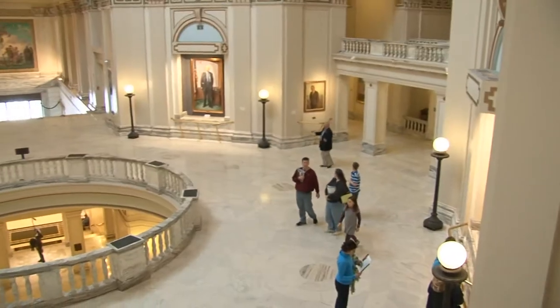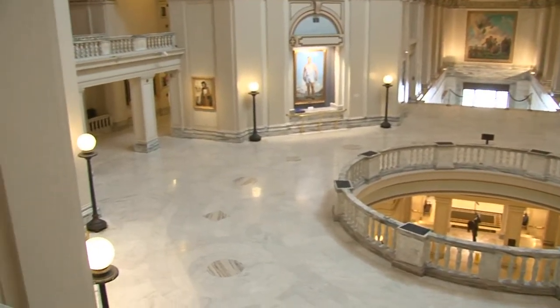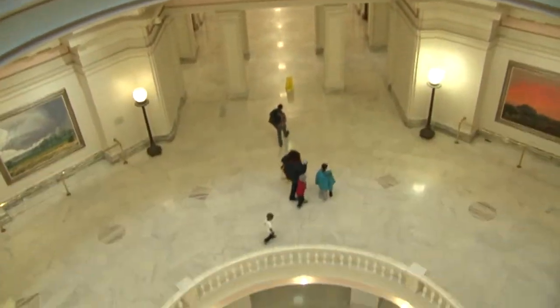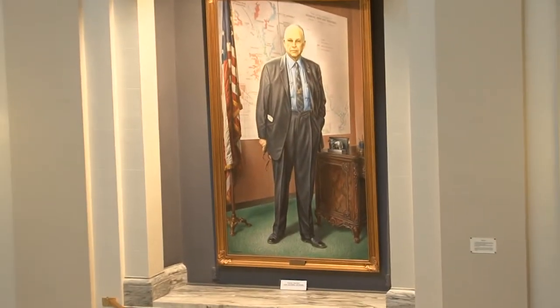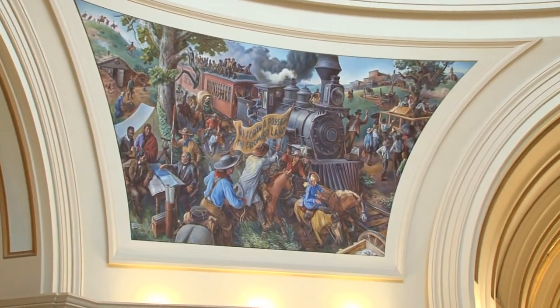I want to take you around to some of the other parts of the building and show you some of the hot spots here in the Capitol that you certainly need to check out if you visit. As you walk out into the fourth floor rotunda from the House chamber, you'll see the main area — the main opening for the floor designated for the legislative branch. There's a hole in the floor that goes all the way down to the first floor, and you can just look around and see the beautiful artwork. The four paintings up top are history in the making.